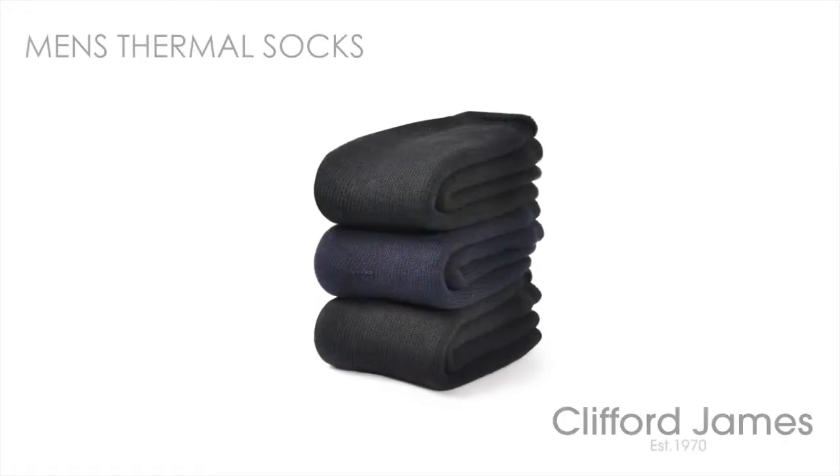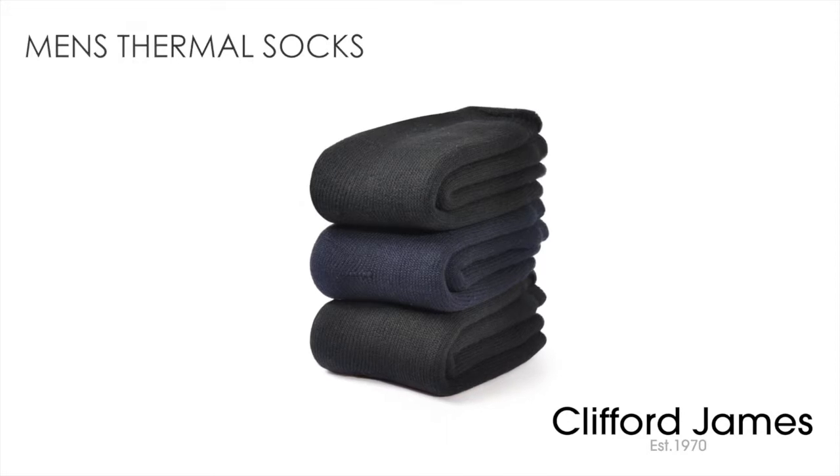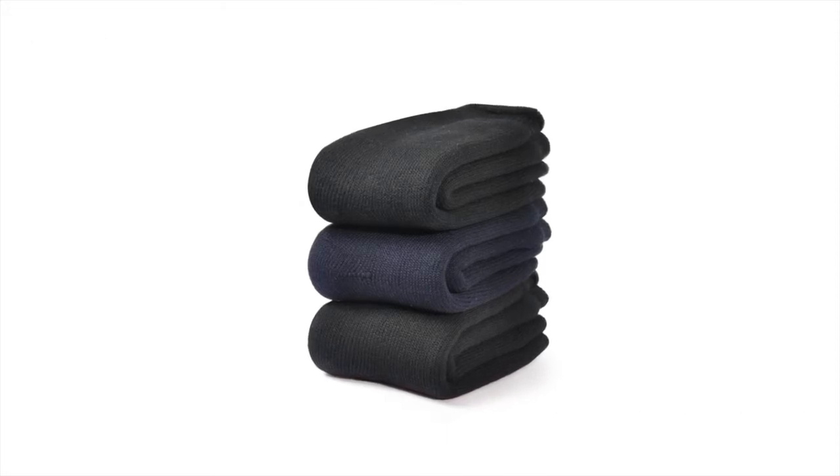Here is our three pair pack of men's thermal socks — two pairs of black and one pair of navy blue. Look how the extra gauge yarn has been brushed to give an incredibly soft feel. Warm air is trapped by the fleecy fabric, keeping your feet warm and cozy.